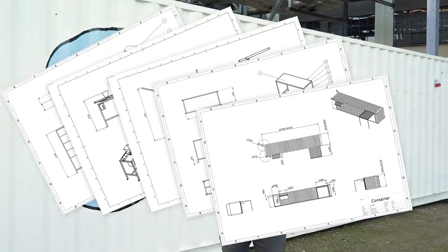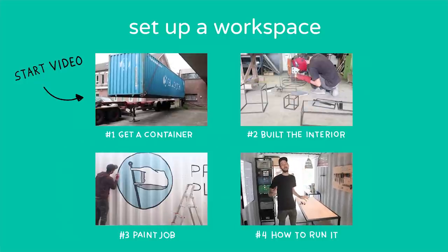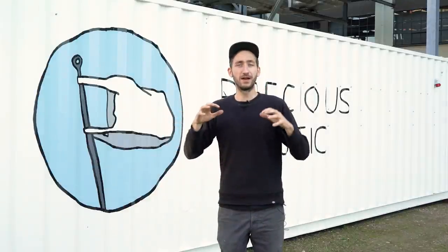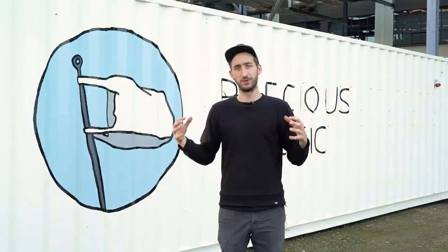We share all the blueprints and instruction videos to set up a workspace like this yourself online on our website, but you don't need to do it in a container — if you already have a space, use that one. We just provide this as a blueprint, not for building machines, but really for setting up this whole recycling workspace.